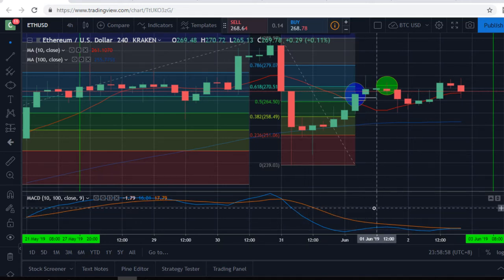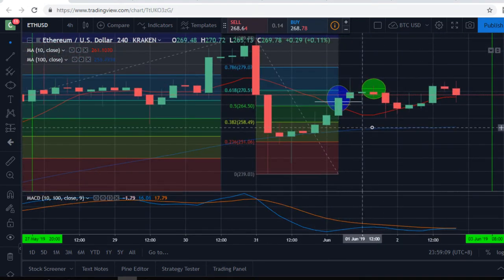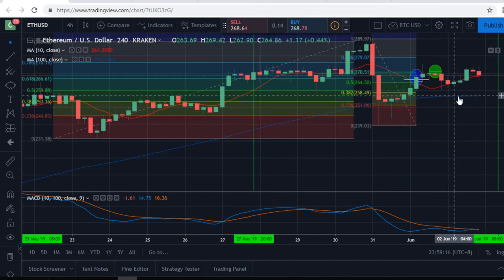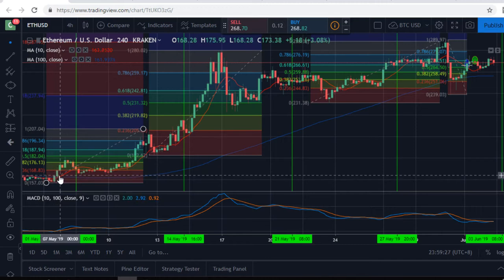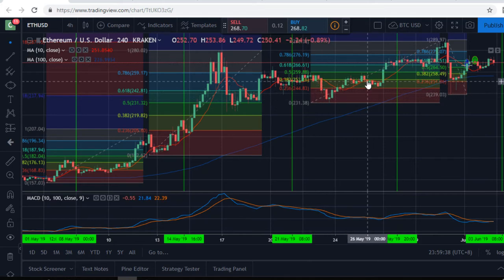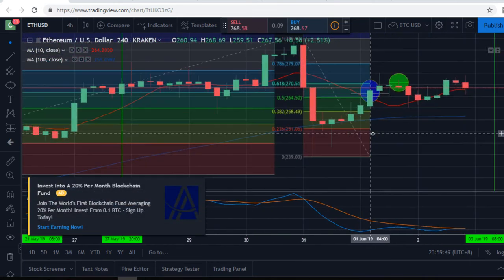Moving back here — the 100 MA, the blue line, starts running flat and it becomes king with a magnetic effect. It's king when it comes to a support/resistance line because it's flat. The last time the candles touched the blue 100 MA was way back here, and look at the big bull run — it hit and went very far away from the 100 MA. Now it's come back, touched the 100 MA, and the question is: is it going to do this type of rally again and go back up?